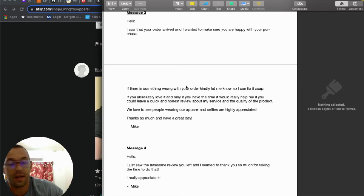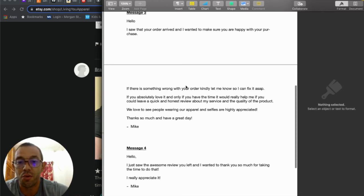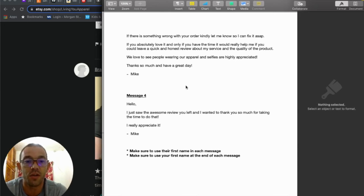The fourth message is sent when you get a review notification: 'Hello, I just saw the awesome review you left. I wanted to thank you so much for taking the time to do that. I really appreciate it.' This ends the sale on a good note. Make sure to use their first name in each message — 'Hello John' or 'Hello Mary' — and sign with your own first name. Feel free to add humor and emojis to match your personality and brand.